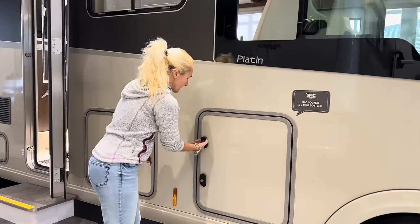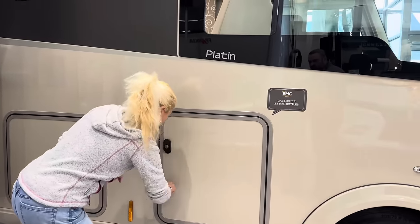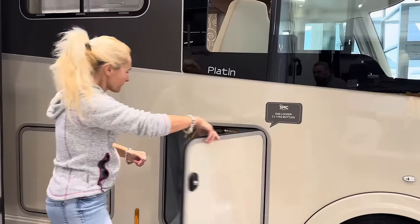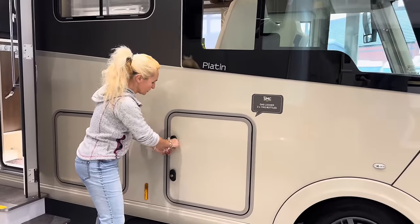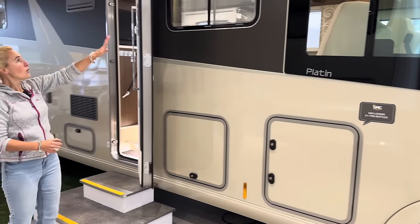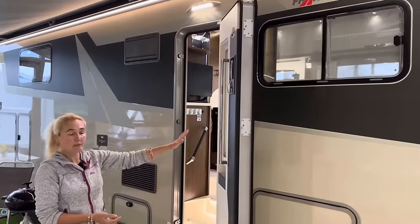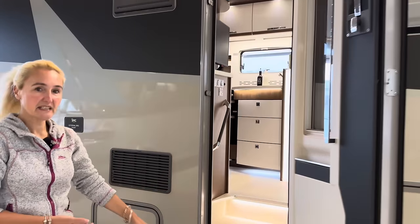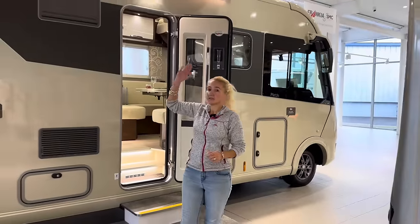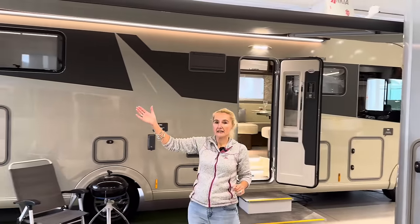Coming down we've got our first locker - this is our gas locker and it will take two 11-kilo gas bottles. There we go - you can see in there a large, good-size gas locker. If you are going away around Europe, you might use quite a bit of gas, so these larger lockers are always quite useful. We've got another storage compartment, more windows, and then a big door into the Frankia with a large one-piece blind and an electric step. The motorhome comes standard with the Thule wind-out canopy, which is five and a half metres - absolutely huge - and it has an LED lighting strip as well as an awning light above the door.